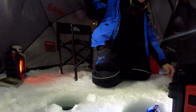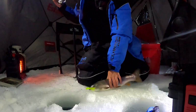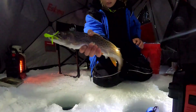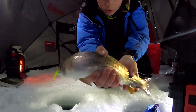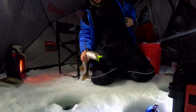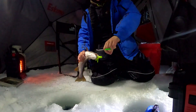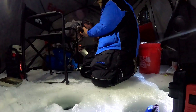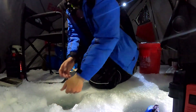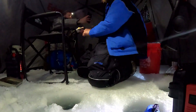Got him! Fish number nine — there we are. Another healthy Strawberry cutthroat right there on the tube. Should we get a double picture? Mine got away — so much for the double pic. I can at least just take a picture of you.